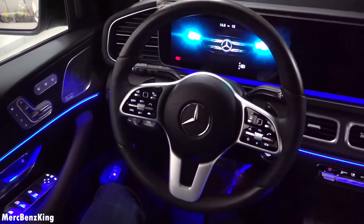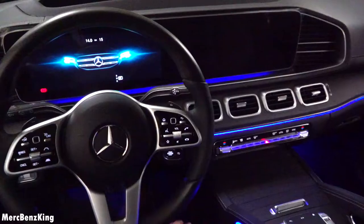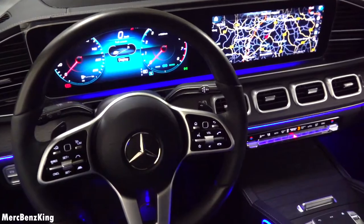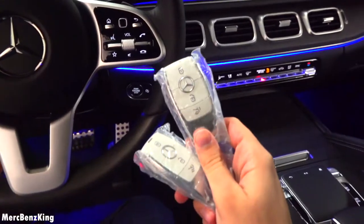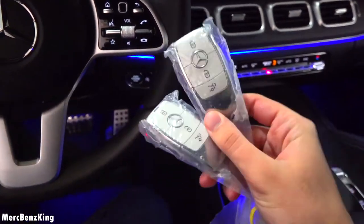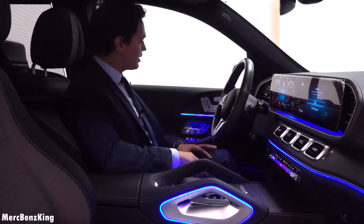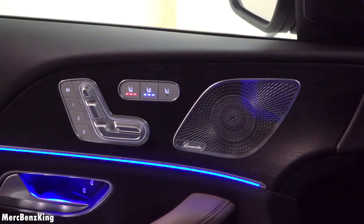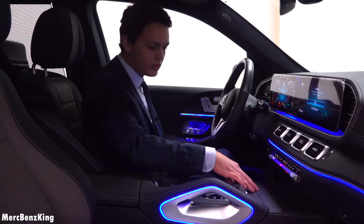Soft-closing doors of course. The beautiful ambient lighting is on, and I have the key right here, still sealed in plastic because this is a brand new vehicle. It has gorgeous ambient lighting all around the interior with nice wood door trim, and also on the dash as well as the center console.